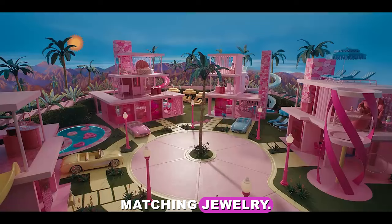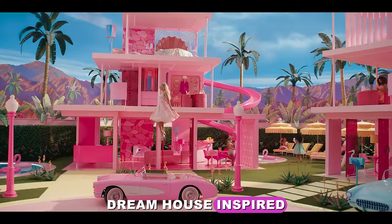You can't have Barbie without her dream house. I wonder if there will be a Barbie the movie dream house inspired by the movie — I certainly hope so. I'm crossing my fingers.